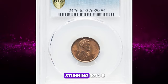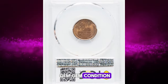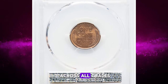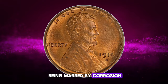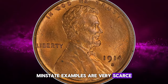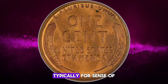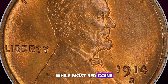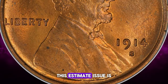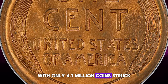Here we have a stunning 1914 S Lincoln cent in uncirculated gem condition. These coins are scarce across all grades, with many circulated pieces being marred by corrosion. Mint state examples are very scarce, and fully red pieces are extremely rare. Typically for cents of this period, the well-struck ones often exhibit toning, while most red coins are a bit soft. This S-mint issue is a crucial condition rarity, with only 4.1 million coins struck.